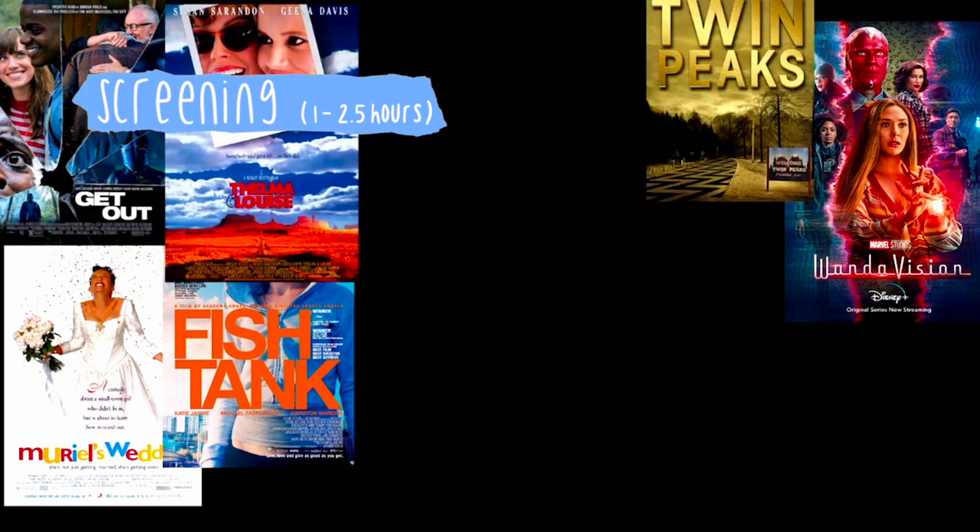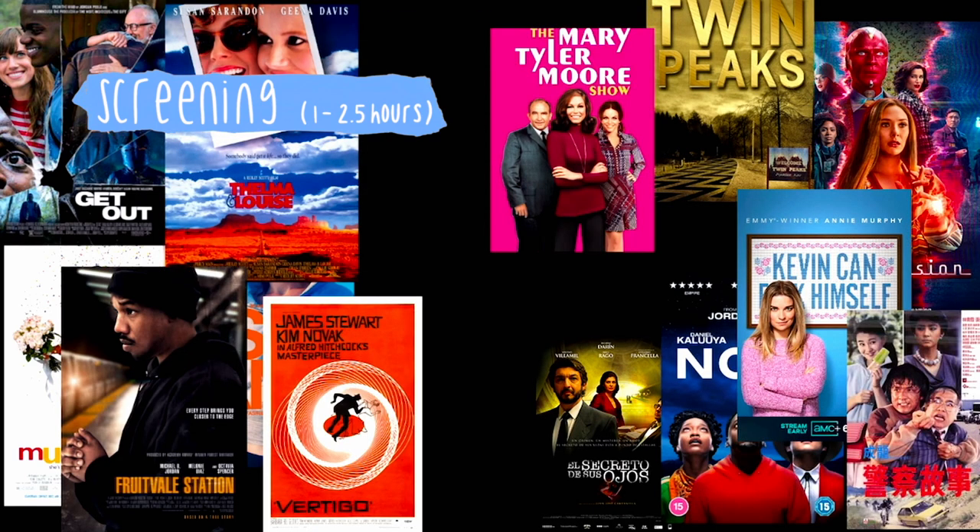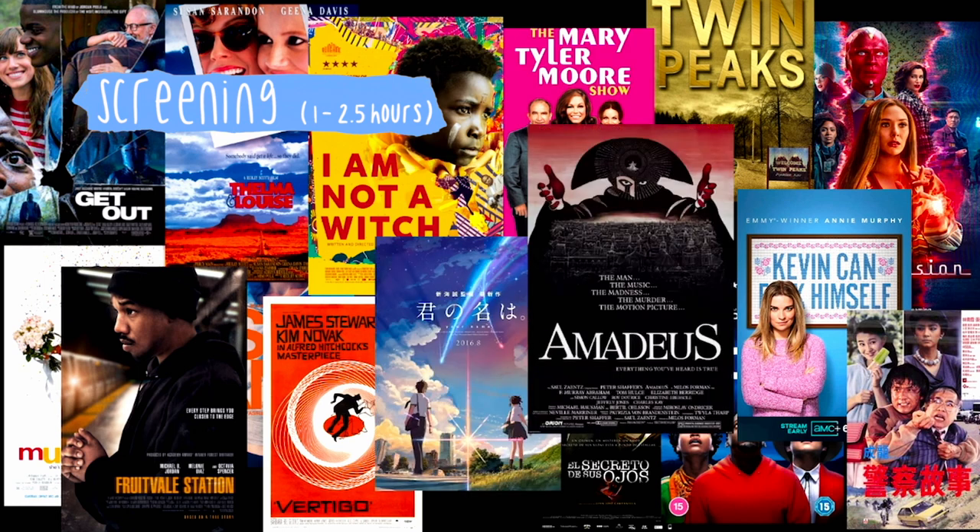Here are some of the screenings we've seen this term. As you can see, we cover a very wide range of films and TV shows to give us a very broad understanding of film and TV. I found this very helpful since I can watch the films or TV shows with some key ideas to look out for.